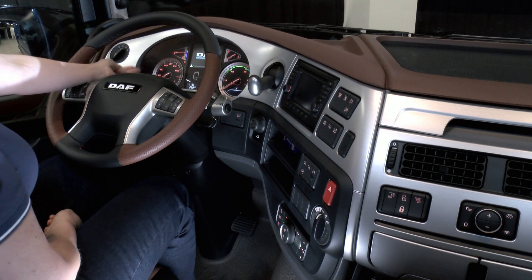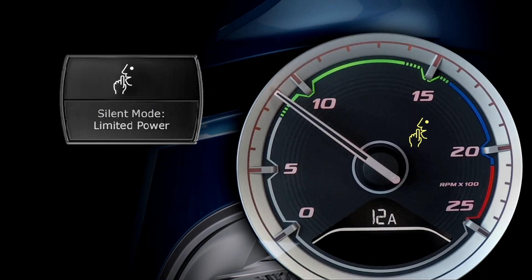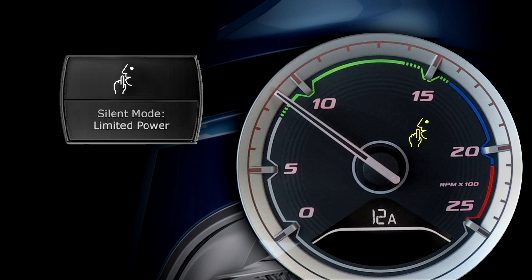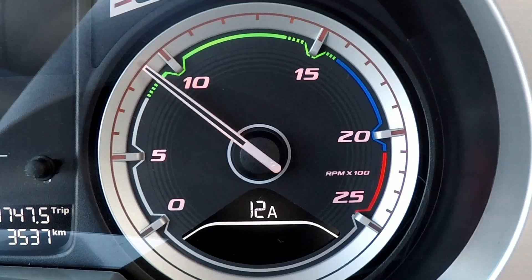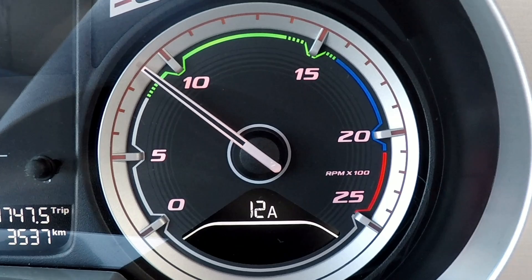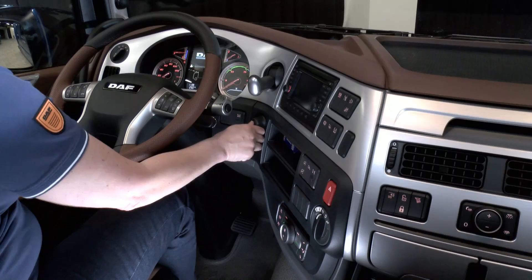Finally, the newly designed modern instrument panel with new dials and fonts, including an indication when driving in silent mode should you have this option. Integrated in the bottom of the speedometer are all your cruise speed settings, and you will also notice the green band in the rev counter has been extended as the new MX engine has a much lower engine cruising speed.